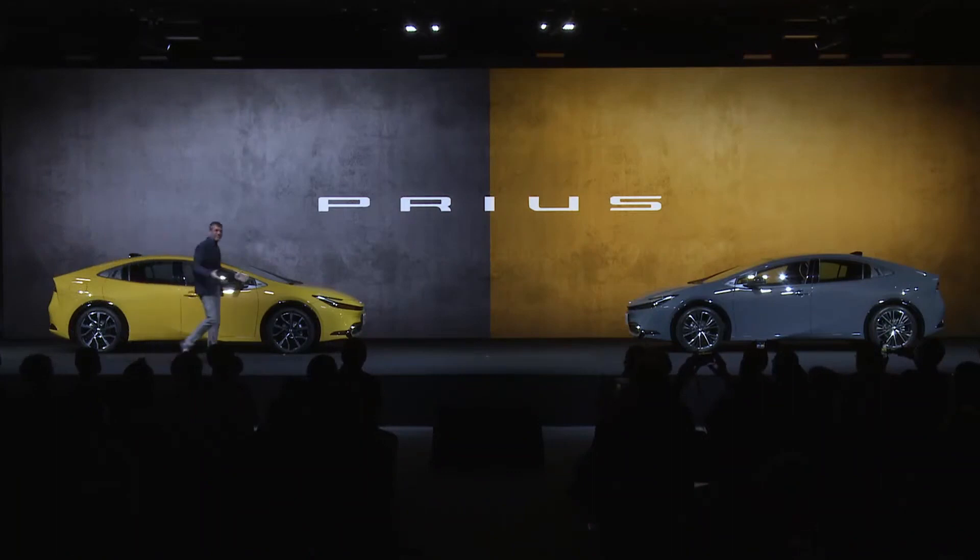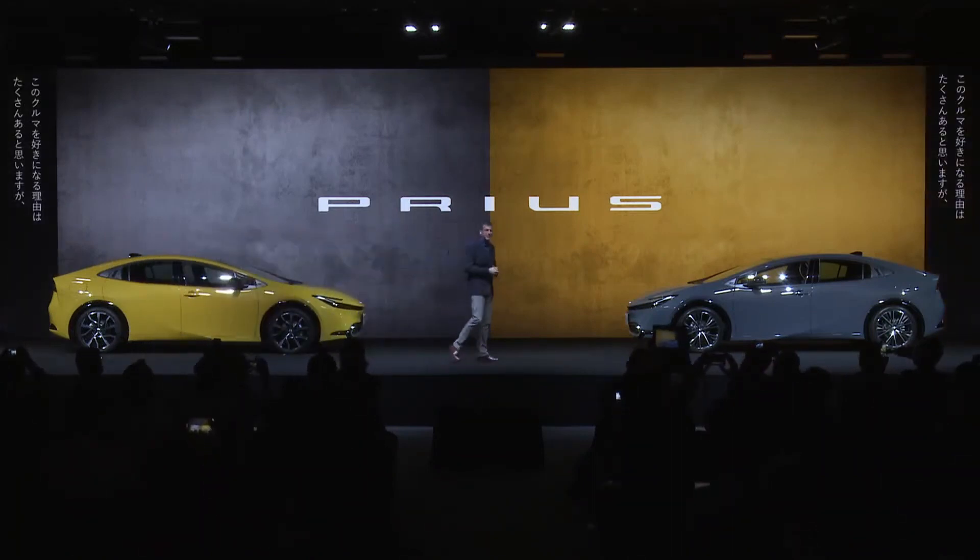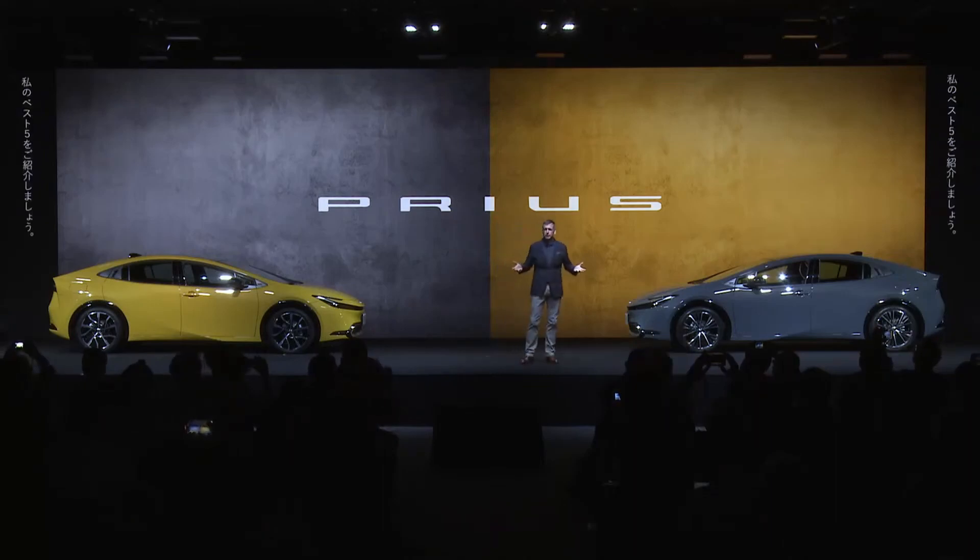What do you think? Pretty cool? I think so. We hope there'll be many reasons to love this car, but I'd like to just go through my top five.